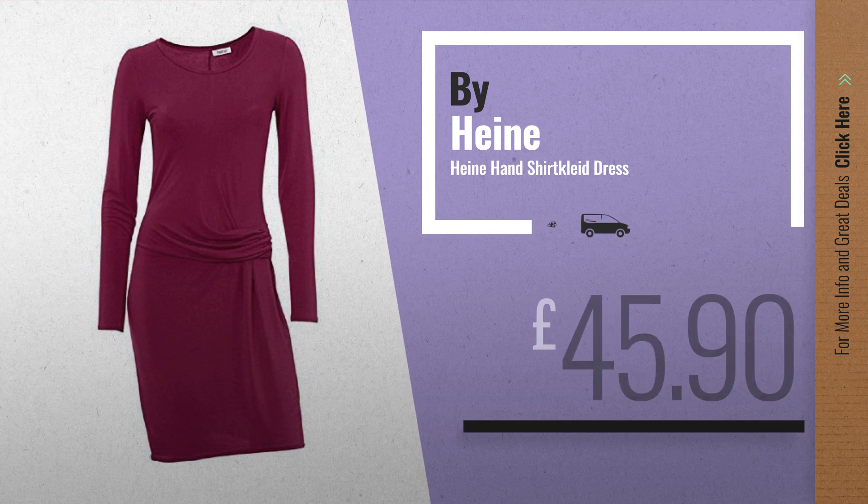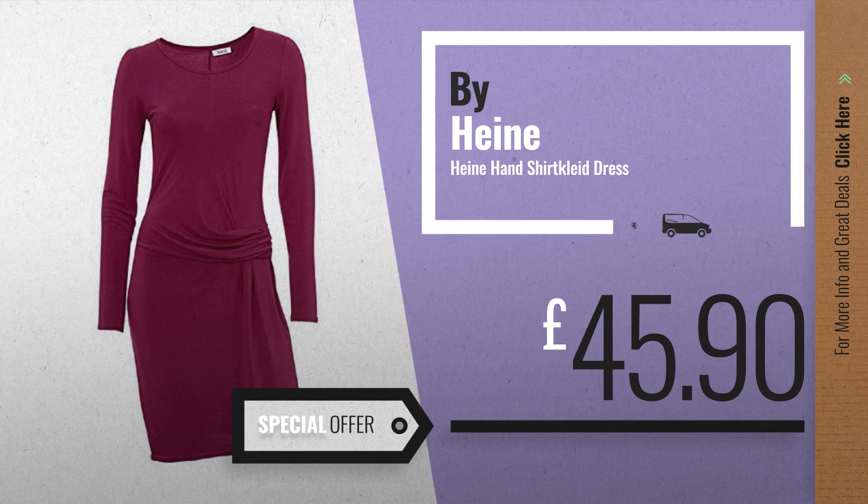Number 2, another great product by Heiner. Available now on Amazon, only at £45.99.